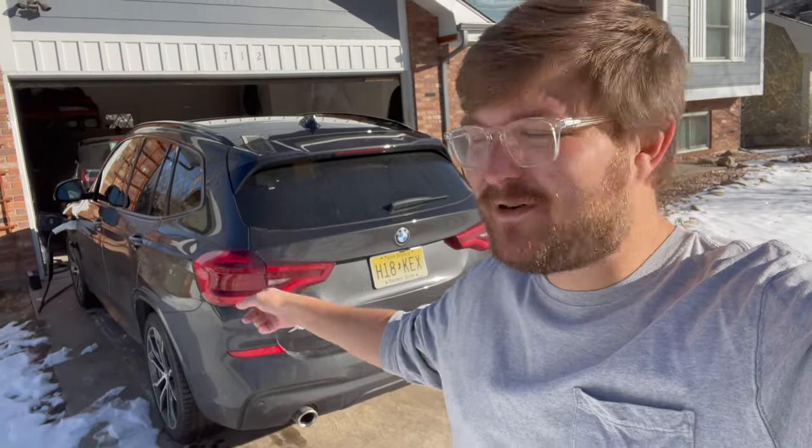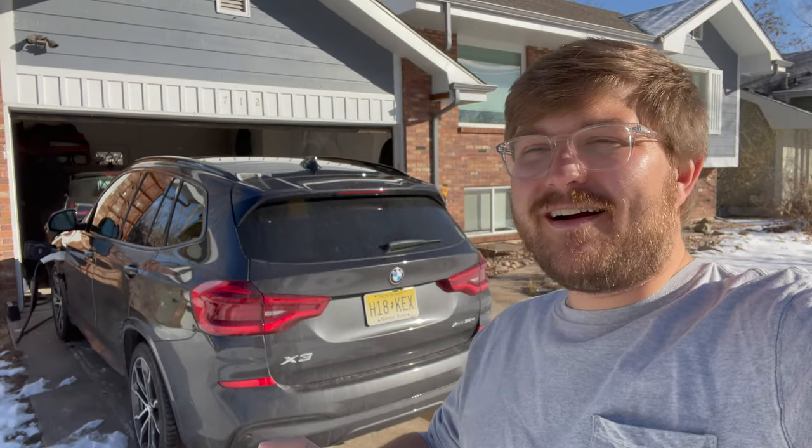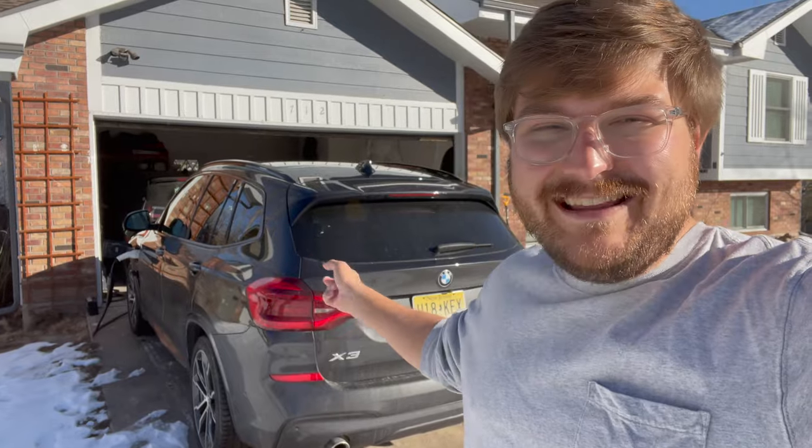Hello, good morning, and welcome to Inside EVs. Today we have a BMW X3 30e, the plug-in hybrid X3. We're going to go for a drive, talk about this car, talk about some of its plug-in range, and just talk about plug-in hybrids in general, because I feel like the overall category of plug-in hybrids don't get enough reviewing coverage. I'm curious what you guys think, because I've noticed some huge differences with PHEVs, and some of them are really weird — and this might be one of the weirdest — so let's go for a drive.